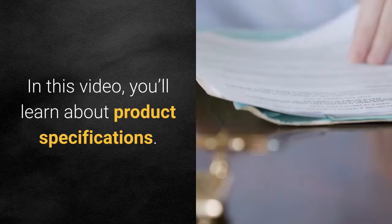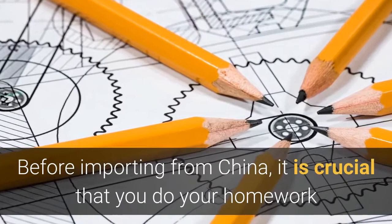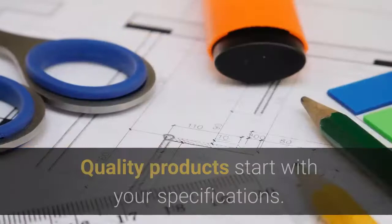In this video, you will learn about product specification. Before importing from China, it is crucial that you do your homework and prepare a detailed specification for your supplier.